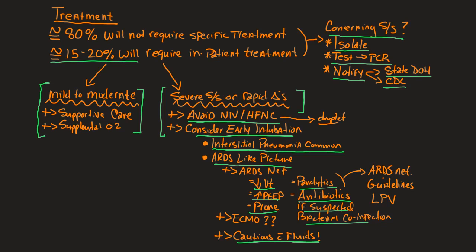Reference ARDSnet guidelines — general lung protective strategies: low tidal volumes, pressure control ventilation, and maybe other modes like APRV or bi-level. Regarding high-frequency oscillatory ventilation or high-frequency jet ventilation, there isn't a lot of specific data, but those may play a role in refractory patients.